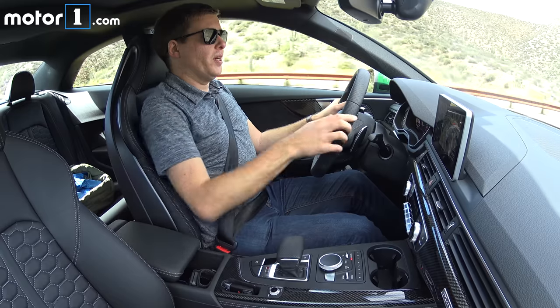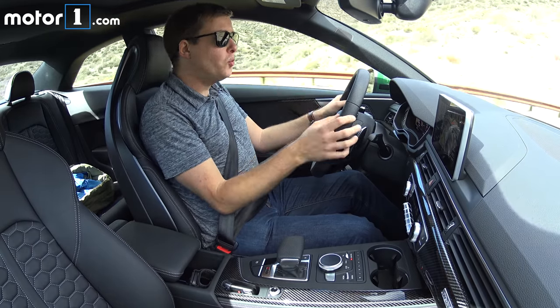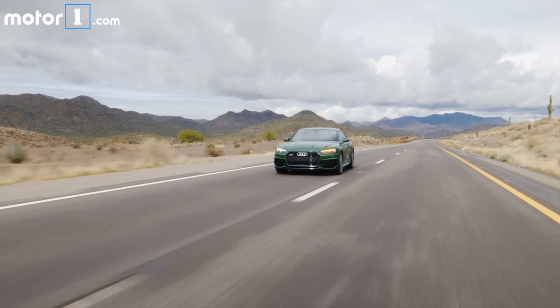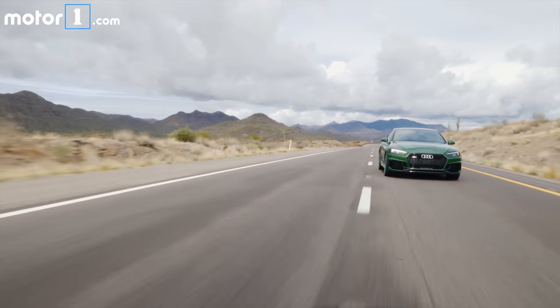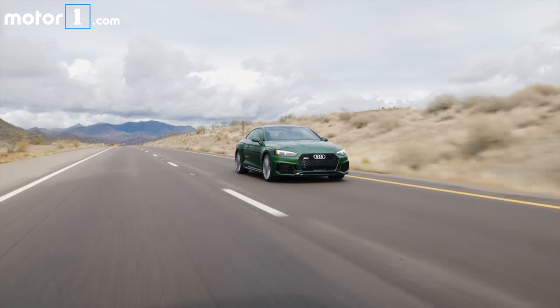Power goes through an eight-speed automatic transmission. It's really incredible how smooth it is, even in dynamic mode. I can see that as a little bit of a downside — maybe you want a little more excitement when you activate the shift paddles — but I do like just how promptly it responds to them.